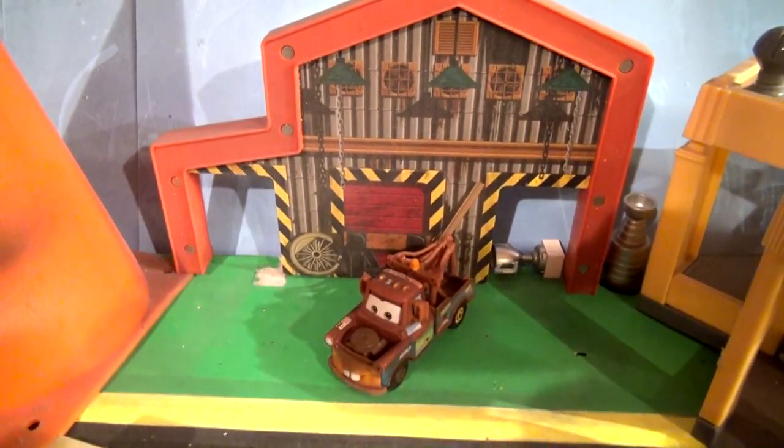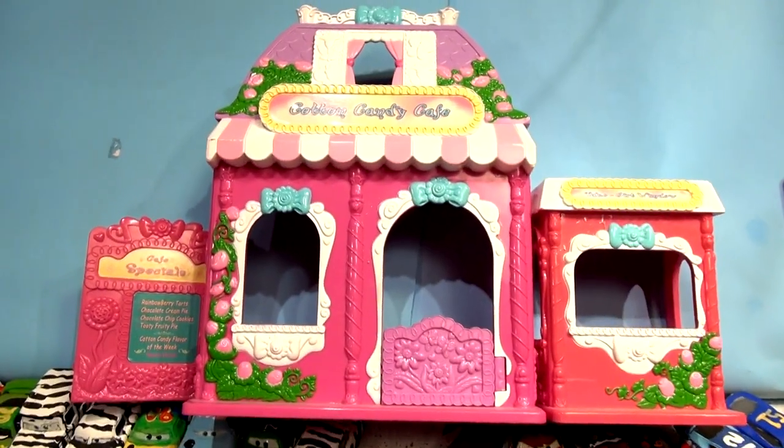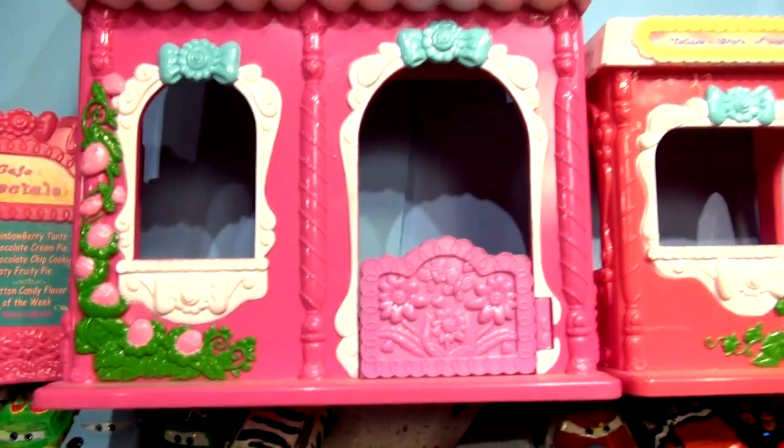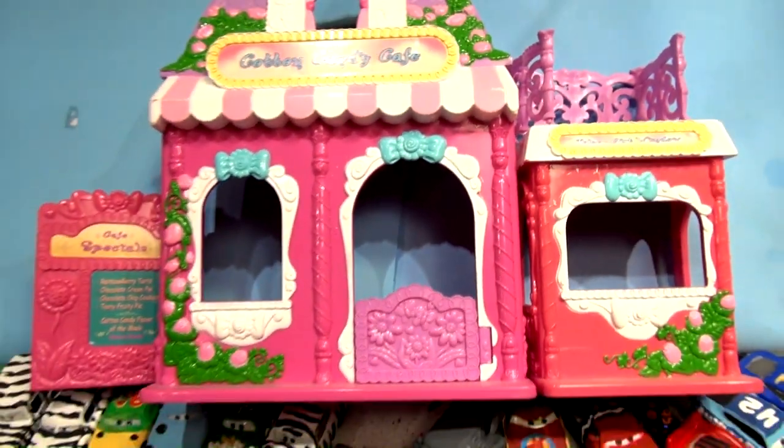But we found something the other day at the flea market. This used to be the Cotton Candy Cafe — I think that's for My Little Pony or something. So we're going to turn that into Mater's new garage.